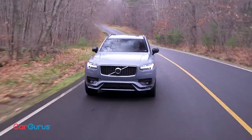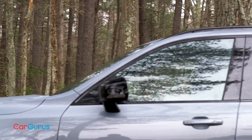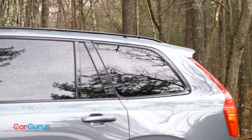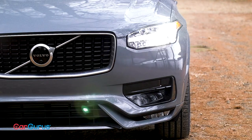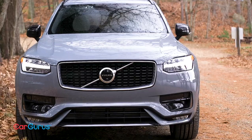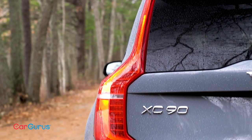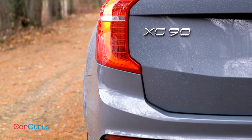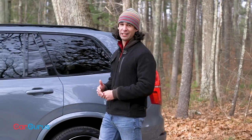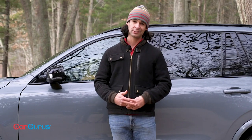Volvo is absolutely nailing exterior design. Nothing else on the road looks like the XC90. The new Kia Telluride copies this shoulder line, which emphasizes the car's wide stance, but it's so Volvo. The LED headlights and turn signals are crisp and distinct. For 2020, the halogen lights are gone. The T6 R-Design I'm driving blacks out the grille and window trim and crams in massive 22-inch wheels. The thunder gray paint looks kind of blue — you've got to see it in person. There's no bad angle on the XC90.